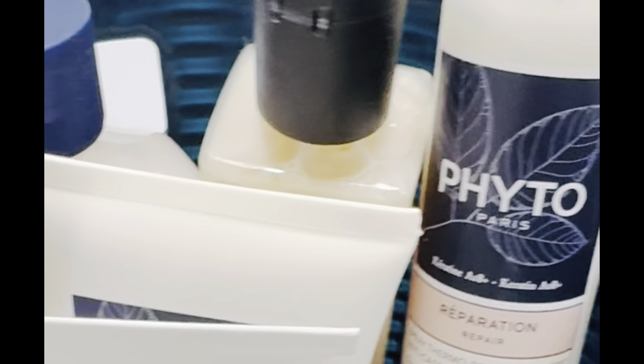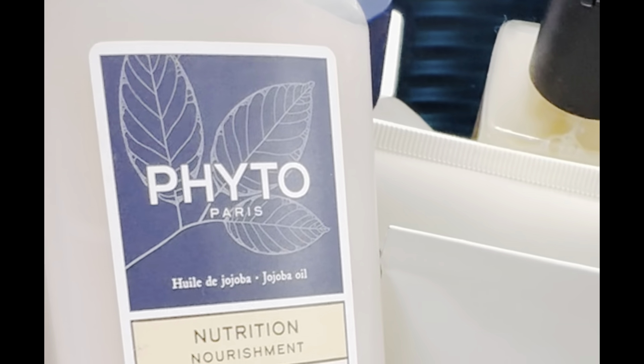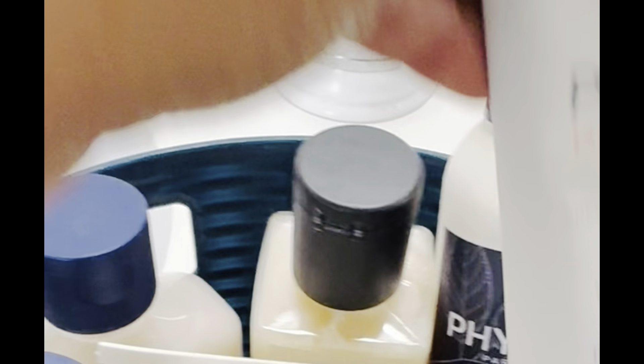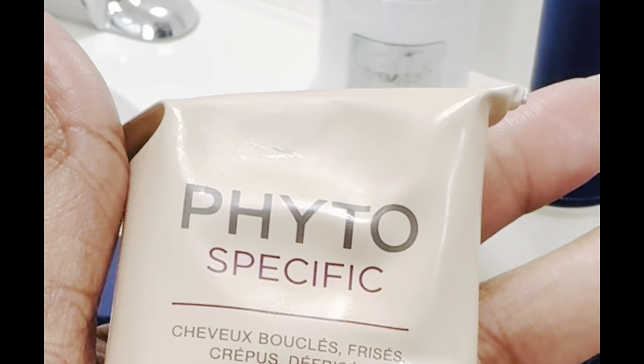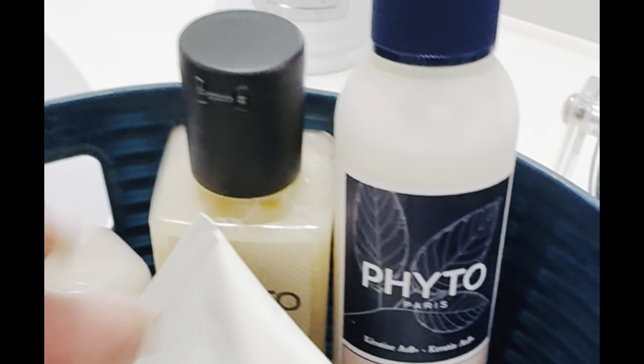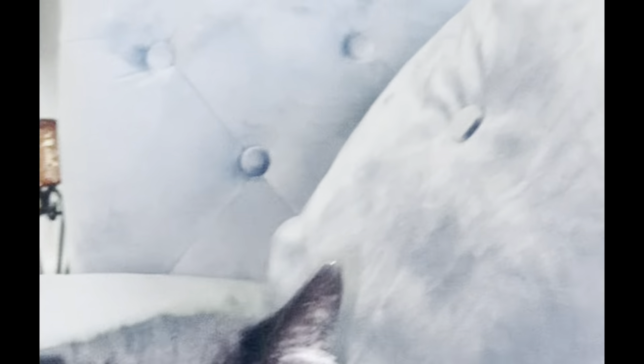Thank you so much Fito for sending me all these hair goodies. I used the curl cream on my curls and it worked wonderfully in my hair — I highly recommend it. If you visit the shop, use code SHIRA7, all one word.